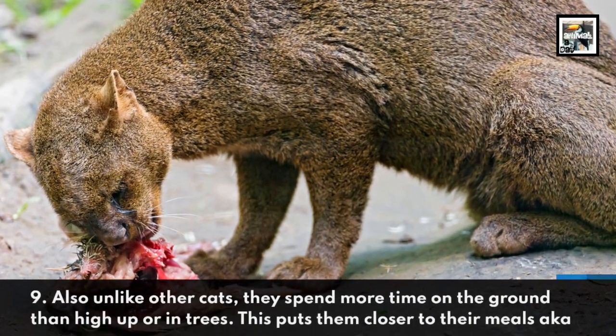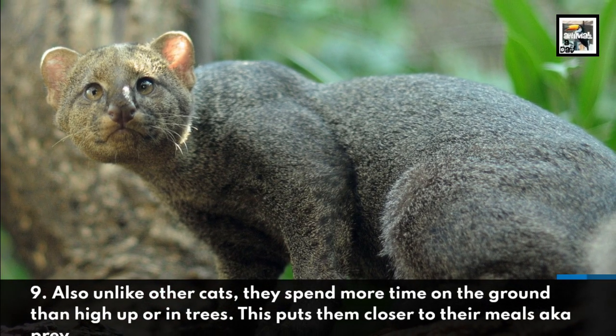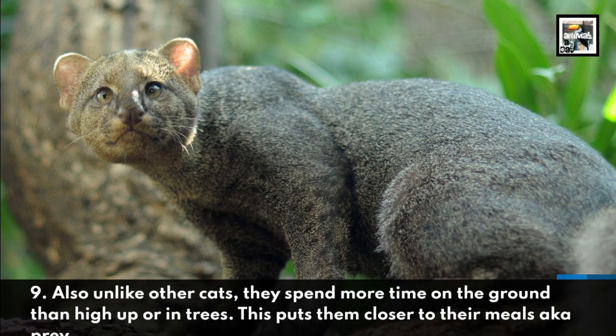Also unlike other cats, they spend more time on the ground than high up or in trees. This puts them closer to their meals, aka prey.